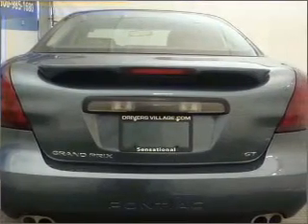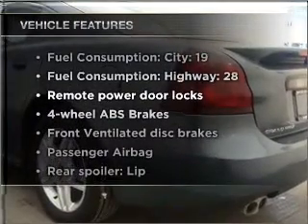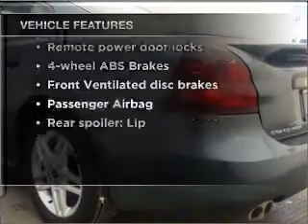Stand out from the crowd with premium wheels. The anti-lock braking system will help keep you safe on the road. And with these notable features, you won't want to miss out on the opportunity to own this amazing ride.